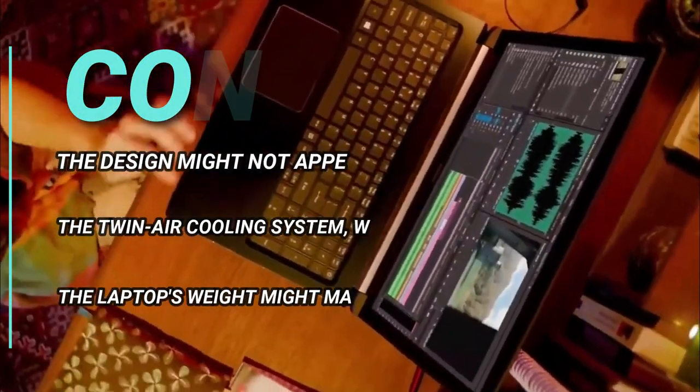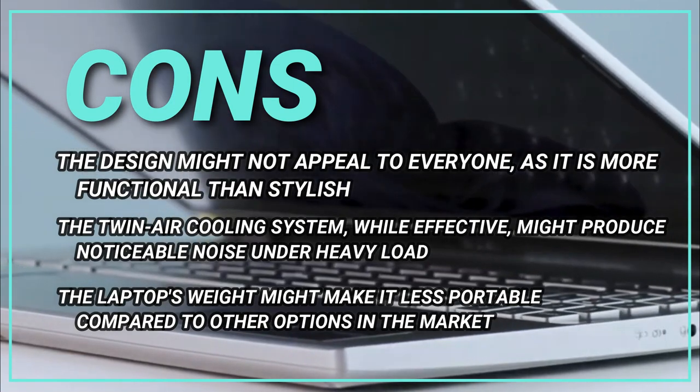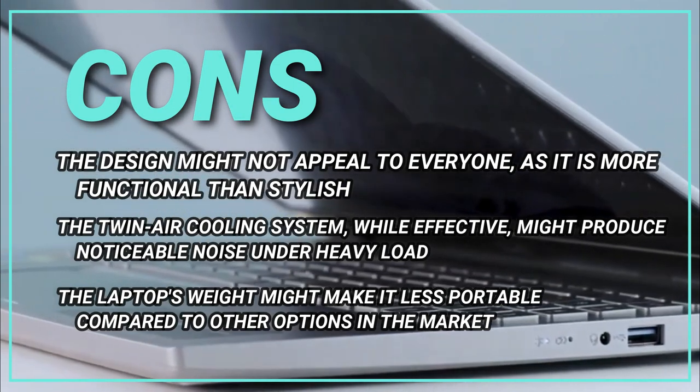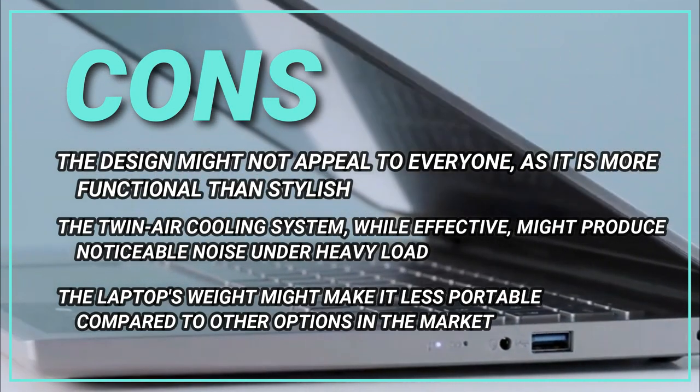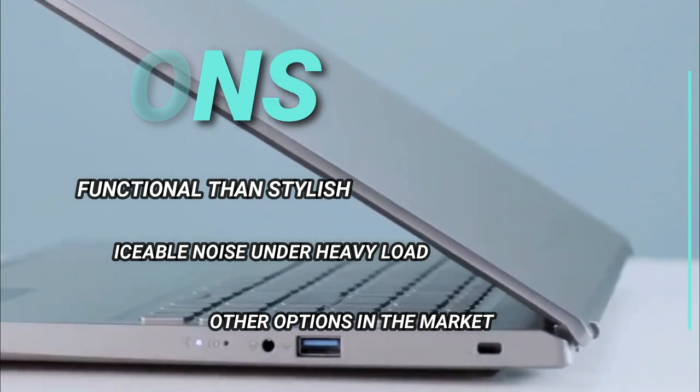The cons: the design might not appeal to everyone, as it is more functional than stylish. The twin-air cooling system, while effective, might produce noticeable noise under heavy load. The laptop's weight might make it less portable compared to other options in the market.